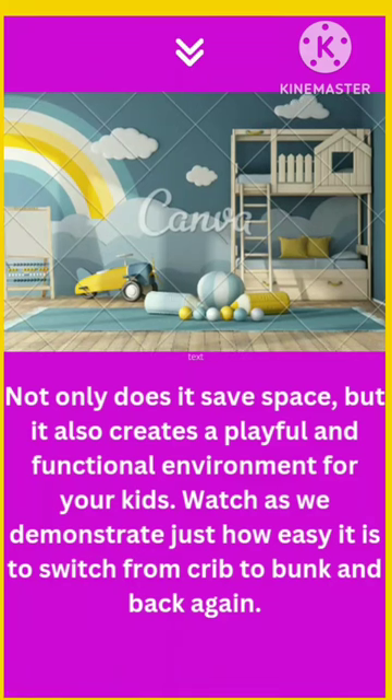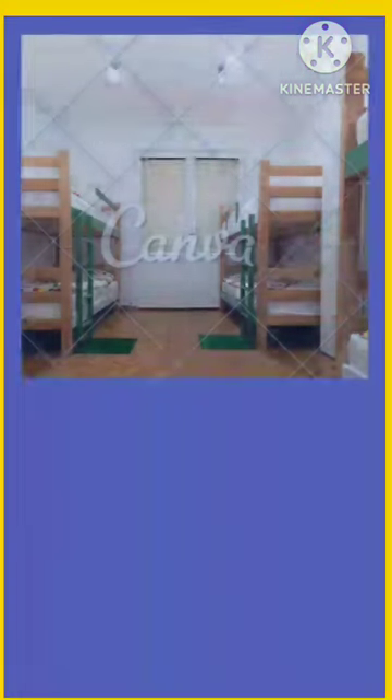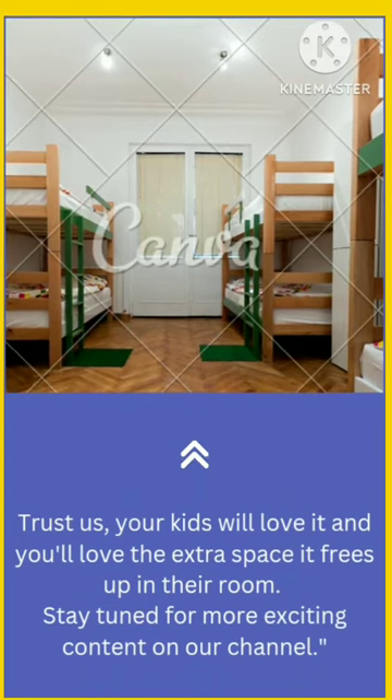Watch as we demonstrate just how easy it is to switch from crib to bunk and back again. Trust us, your kids will love it and you'll love the extra space it frees up in their room. Stay tuned for more exciting content on our channel.